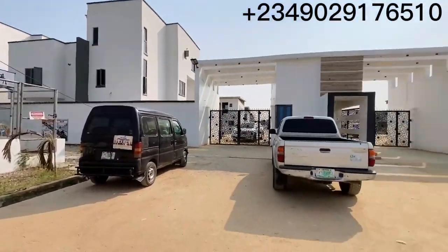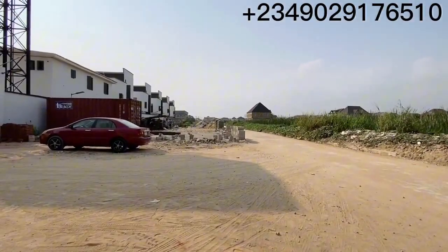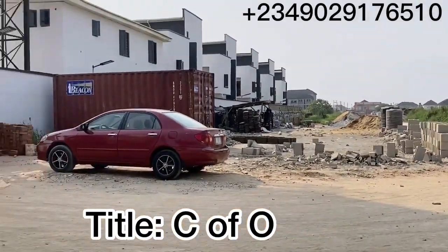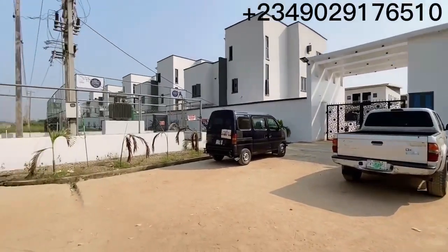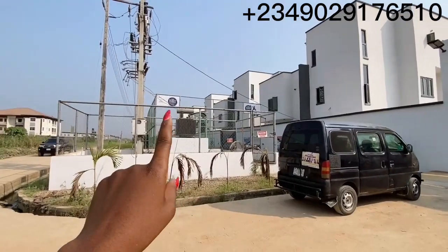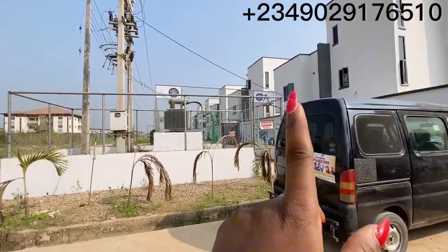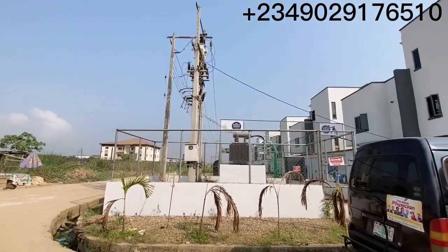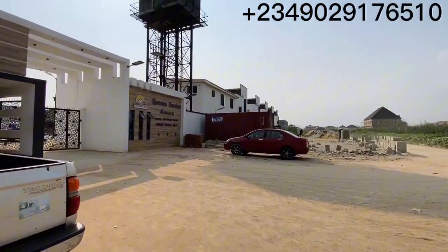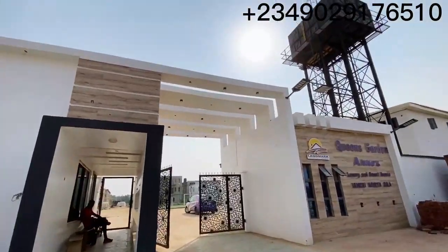Welcome to Queen's Garden. You can see the road is motorable — I came in through that entrance over there. This is the exterior. Over there is where we have one of our recreational facilities, the basketball pitch. We also have another one inside. And this is the estate transformer. So this is what the exterior looks like. Let's go inside while I tell you more about this estate.